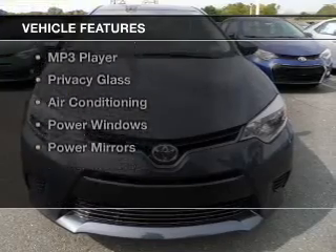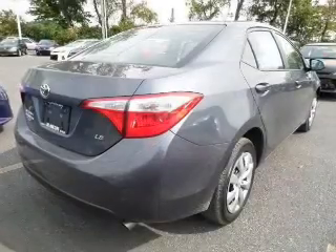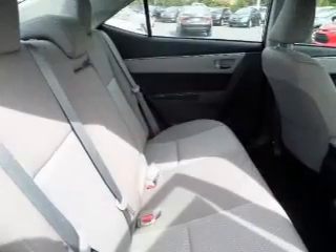The features include Bluetooth connectivity, digital audio input, tilt-and-telescopic steering wheel, split rear seats, a trip computer, an MP3 player, privacy glass, air conditioning, power windows, and power mirrors.